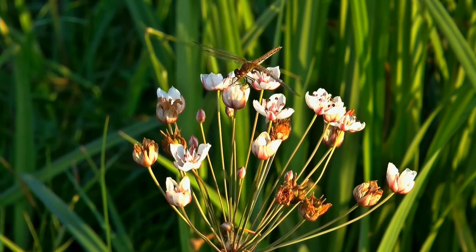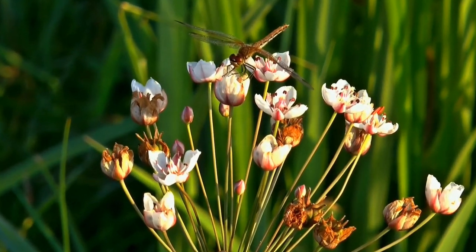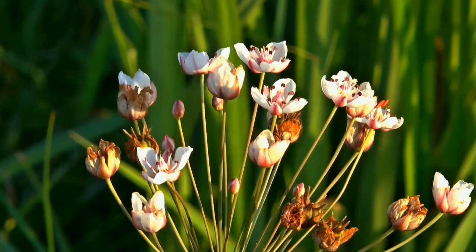Dragonflies are some of the oldest insects on Earth. Scientists believe they have lived on Earth for millions of years.